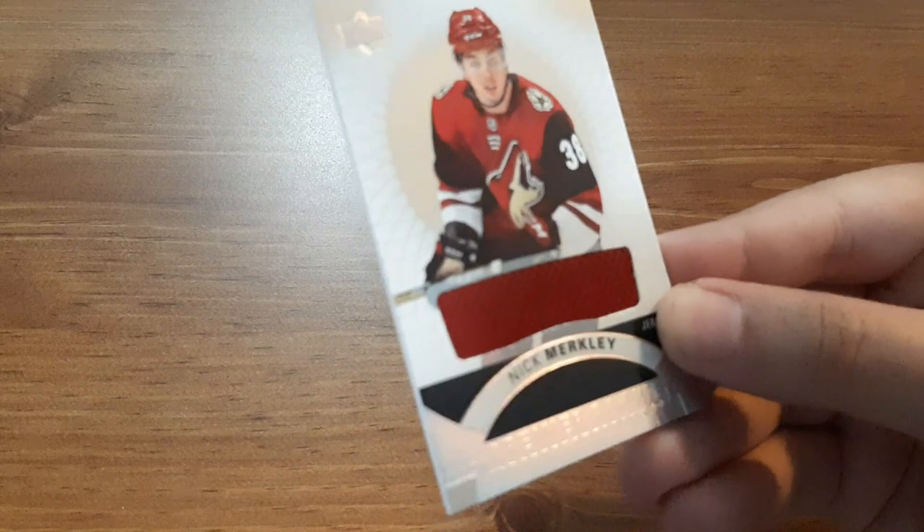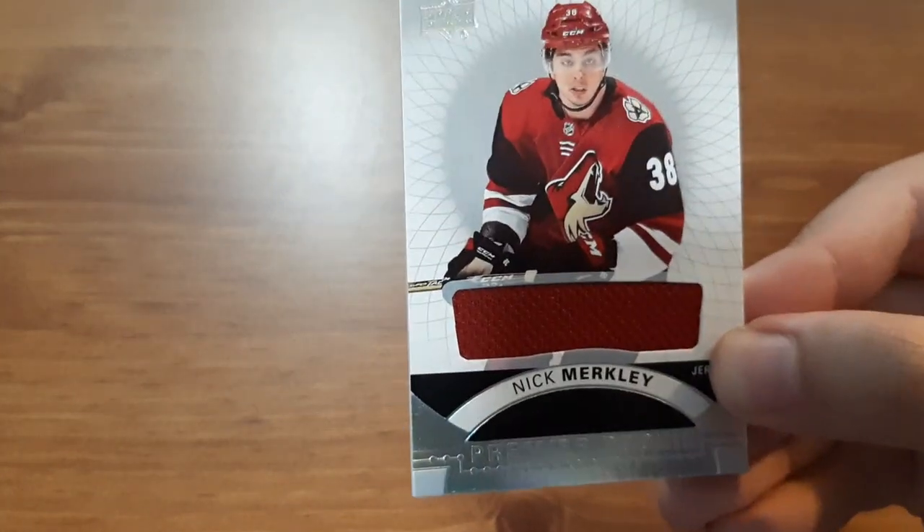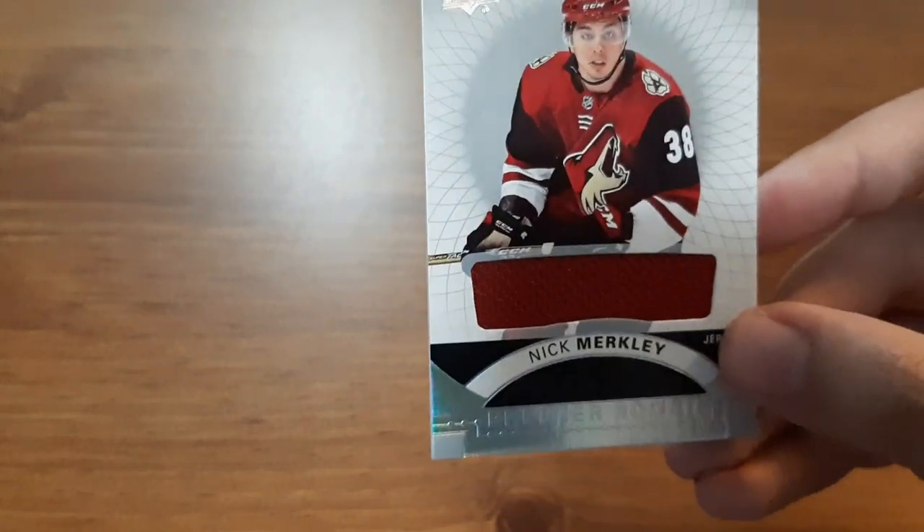Up first is Nick Merkley. This is, I believe, his rookie jersey card. I think it looks awesome. I'm not familiar with the player but I like the jersey, which is why I picked it up.